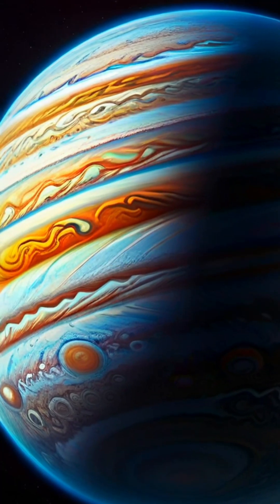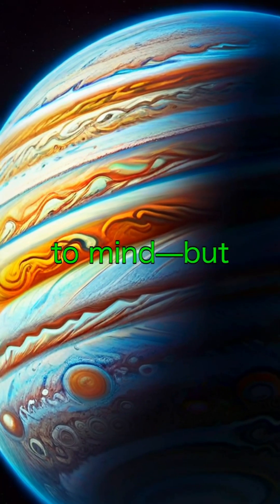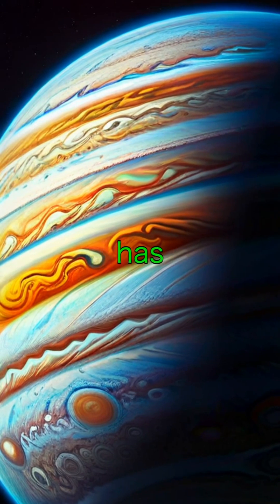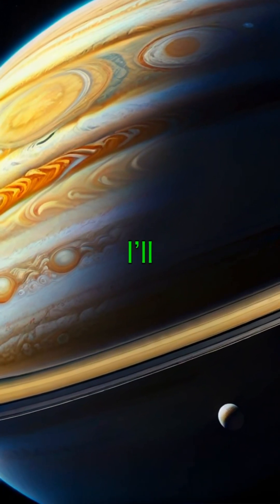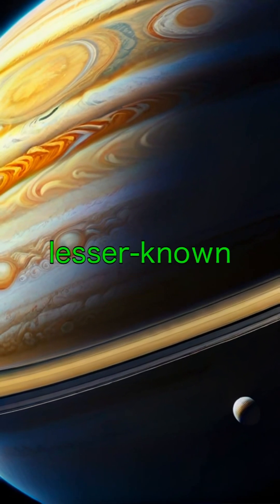When you think of planets with rings, Saturn probably comes to mind, but did you know Jupiter has rings too? In the next 60 seconds, I'll uncover the secrets of Jupiter's lesser-known rings.